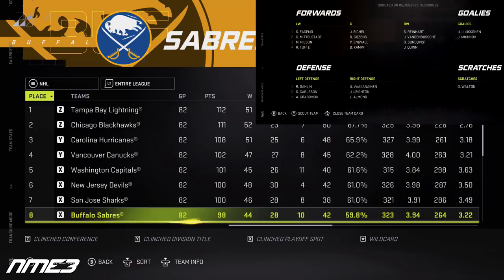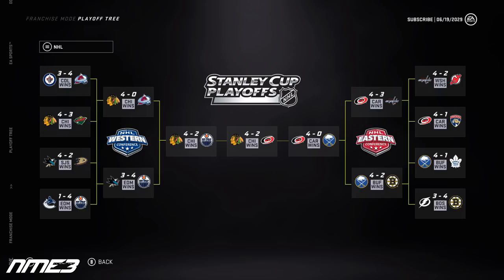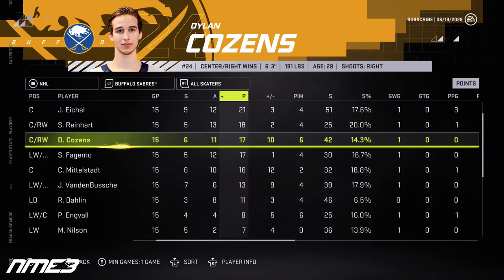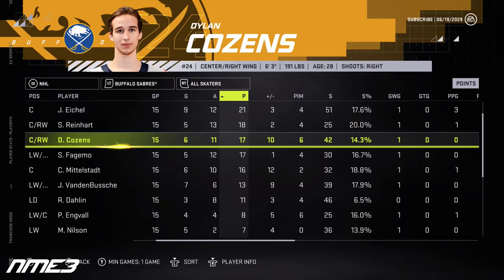In year 9, Buffalo finishes 8th and makes the playoffs, losing in the conference finals to the Carolina Hurricanes. Dylan Cousins leads with 23 goals and 58 assists for 81 points, then adds 6 goals and 11 assists for 17 playoff points, remaining at 90 overall. Jack Quinn takes another step forward with 15 goals and 29 assists for 44 points, but struggles in the postseason with just a goal and an assist. He grows to an 83 overall.